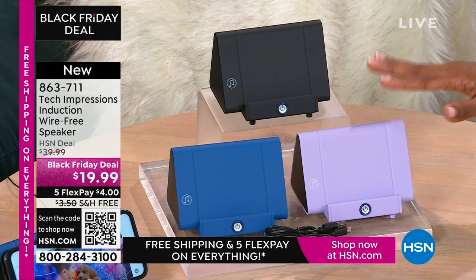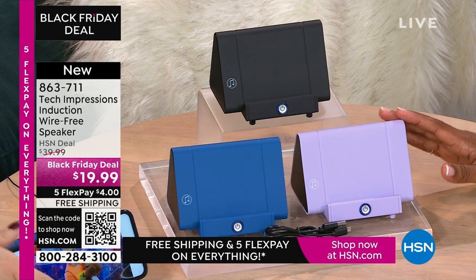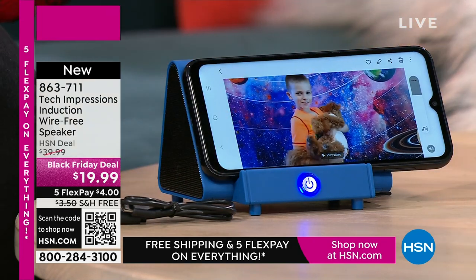Whether you're video calling or video chatting with your loved ones who are close and far away — all of a sudden they've gotten just a little bit closer because you can hear them better. No more 'huh, what, can you repeat yourself?' $19.99, the FlexPay is $4, and the shipping is free.